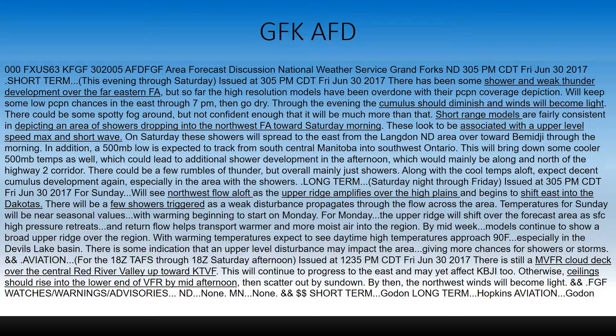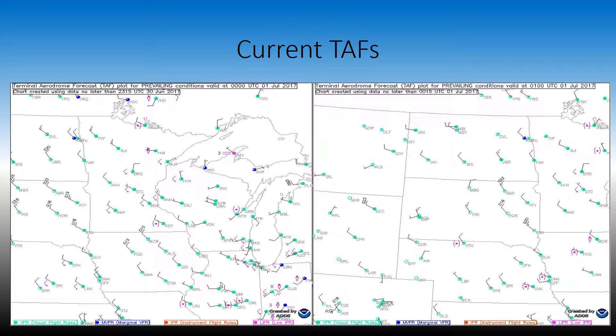For our aviation forecast issued at 1235 PM Central Daylight Time, there's an MVFR cloud deck over the central Red River Valley, and the ceilings should rise into the lower end of VFR by mid-afternoon. TAFs for the area are mostly VFR. There are some storms and rain occurring in Minnesota, but for North Dakota it is mainly MVFR or VFR with winds out of the northwest.